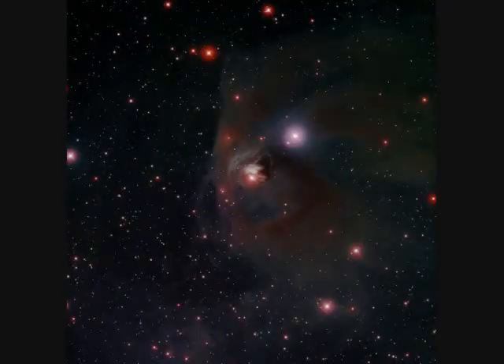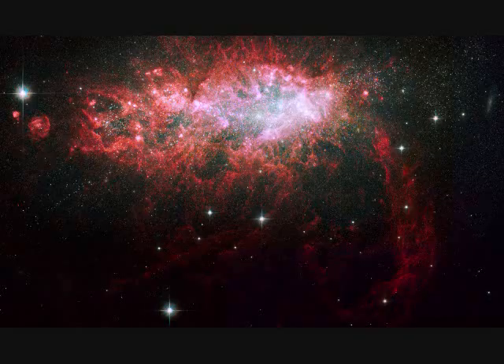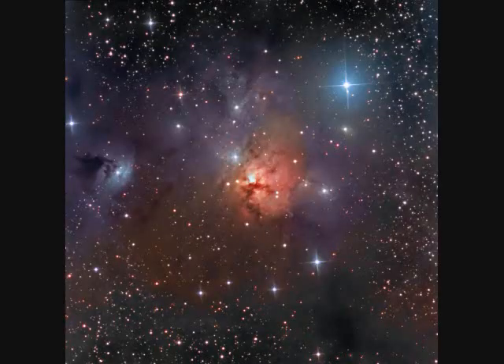NGC-1555 and 1554 feature the T Tauri variable star, only a few million years old. It's 400 light years away and the image spans four light years. NGC-1569 is a starburst dwarf irregular galaxy with lots of star formation. It spans 8,000 light years and is 11 million light years away.